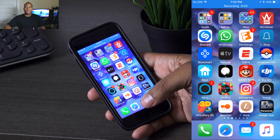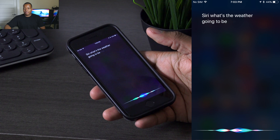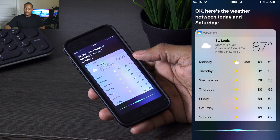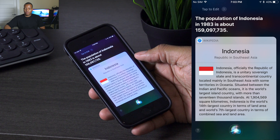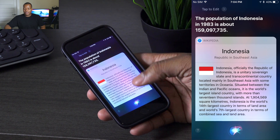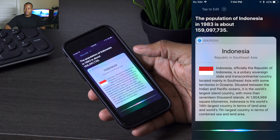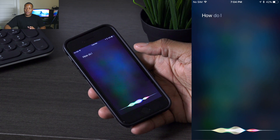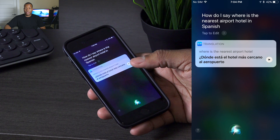Siri has also gotten better. The voice is going to sound more natural, whether it's the female or the male voice. For example, asking Siri about the weather for the next five days or the population of Indonesia — the transition from word to word sounds a lot more fluid than it did previously. Another new trick Siri has is that it can translate what you're saying into certain languages. For example: 'How do I say I like turtles in French?' and 'How do I say where is the nearest airport hotel in Spanish?'